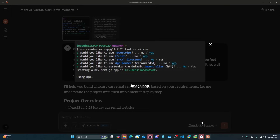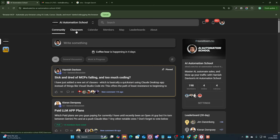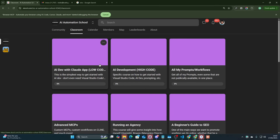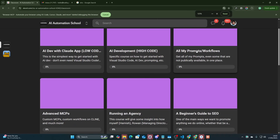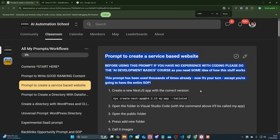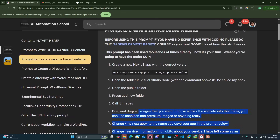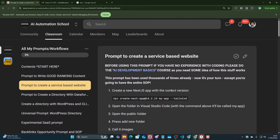You could try and get Desktop Commander to make you your Next.js project — for me that hasn't worked. The prompt is just the one I always use. It's on my school community — I'll leave it in the description of this video as well. Feel free to join the school; it'll be the first link in the description. Basically, this is the prompt right here, and there is also a SOP here too.